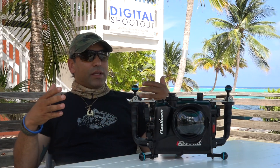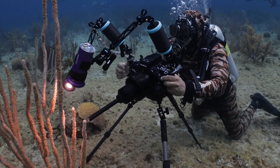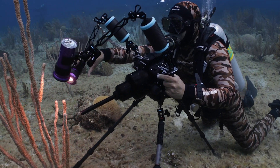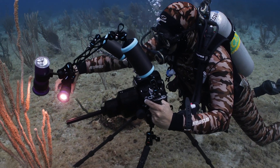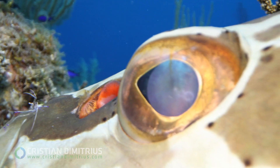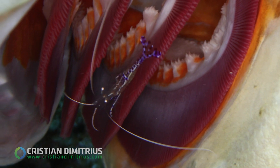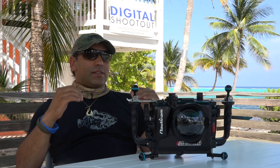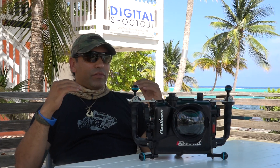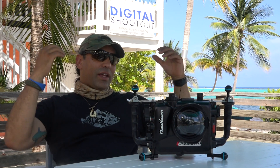I shot the new Laowa 24mm probe lens, which is like a macro wide angle — so you can get really close to the animals and show that environment and their perspective. That allows you to go and see the world like those animals. To have Backscatter and Nauticam here and all the crew, everybody that is working on this, is definitely the highlight of the digital shootout. You go to the gear room, it's everything there — knowledge, spreading information — you go in there and get an update.